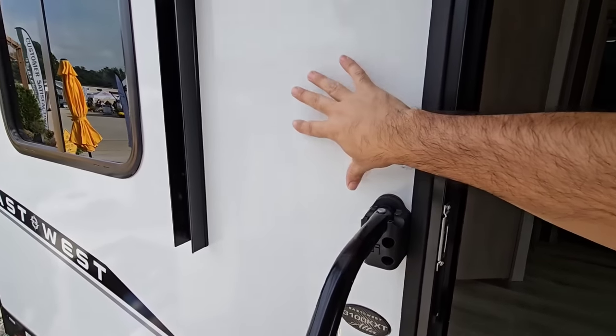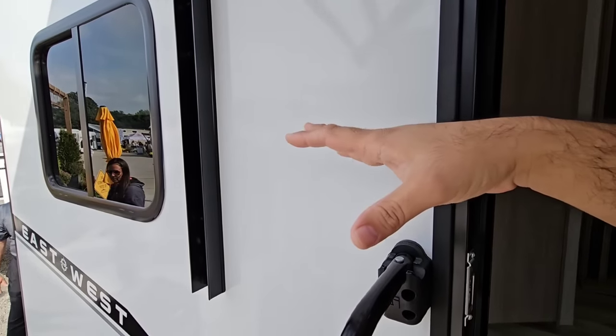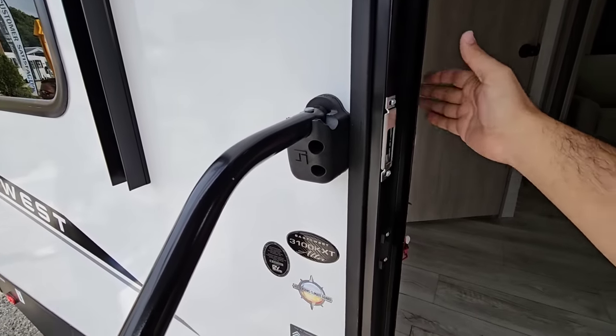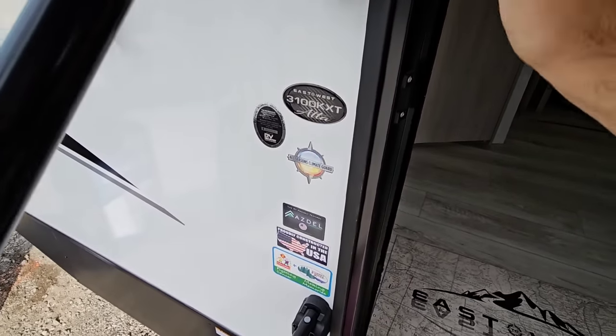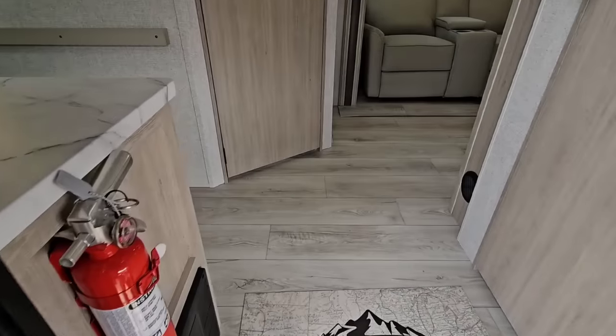Asdell construction. There's foam insulation in here. A lot of three inch thick sidewalled RVs use batted insulation, so this is foam insulation. It has Asdell on the outside and Asdell on the inside as well. All season climate guard — very cool what they're doing here. Let me step inside.